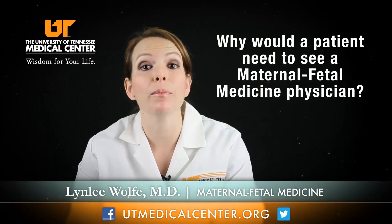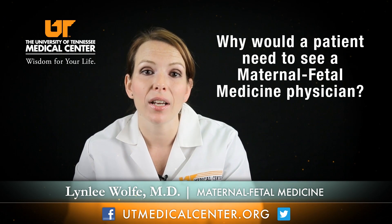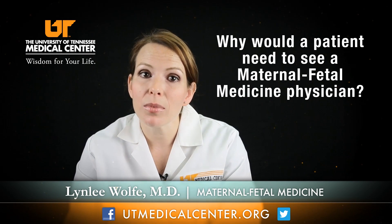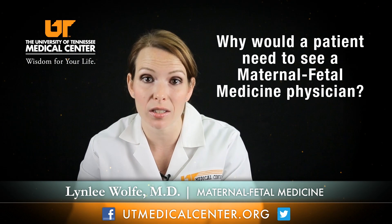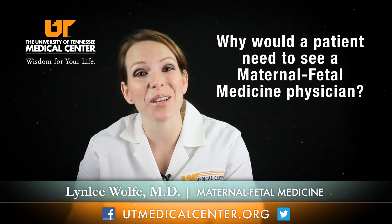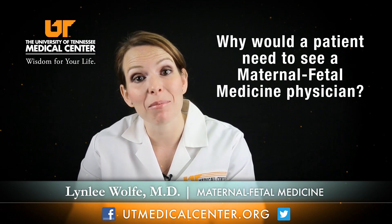Patients can be referred to us for many reasons. It can be as simple as advanced maternal age, which is a woman over the age of 35 who is at risk for chromosomal disorders. It can be moms who have medical complications prior to pregnancy, such as chronic hypertension and diabetes that they're already on medications for. It can also be problems that have developed during pregnancy, such as toxemia, preeclampsia, or abnormalities in their lab values.